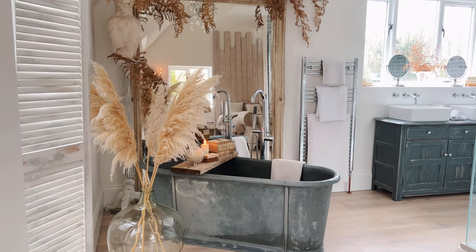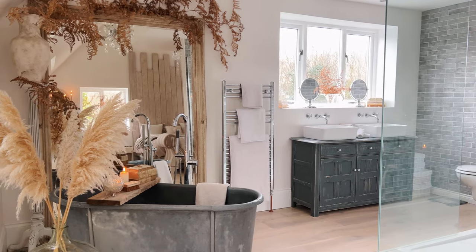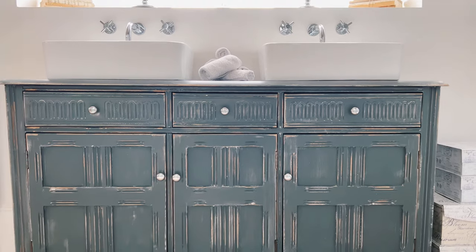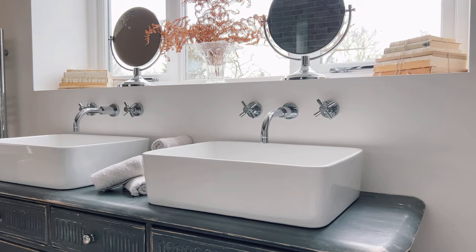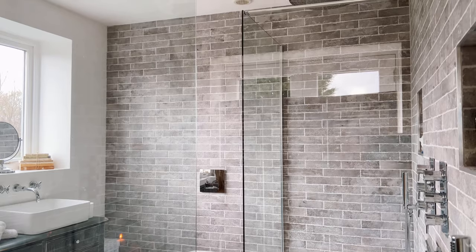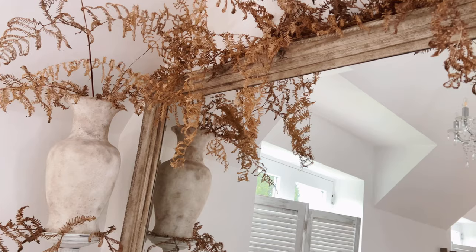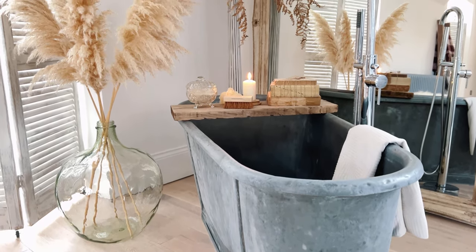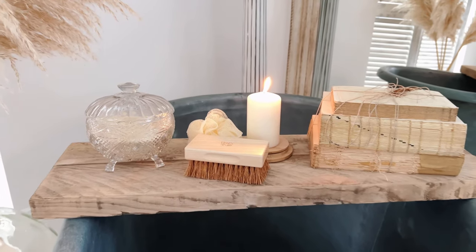One of my best eBay finds ever is this vintage bathtub — it's a French bateau and it's made of zinc. The vanity dresser has been with me for years and I've finally given it over to a bathroom, so it's been chopped about a bit to get the sinks in. As this is my dream bathroom, I've got two shower heads so my husband and I can shower together. The bathtub is set in front of French doors, and in the summer months they're open wide and I sit in the tub looking out over the land.